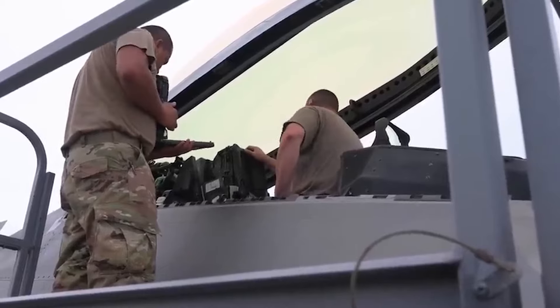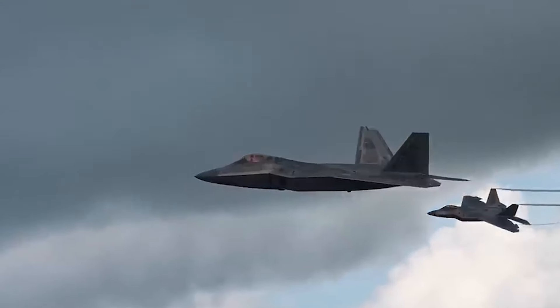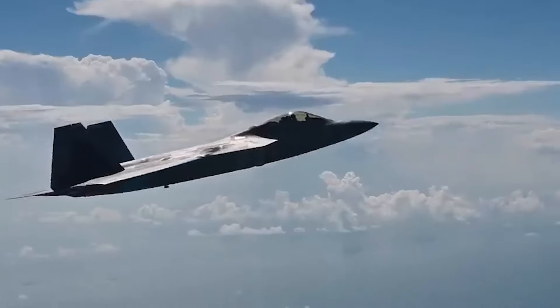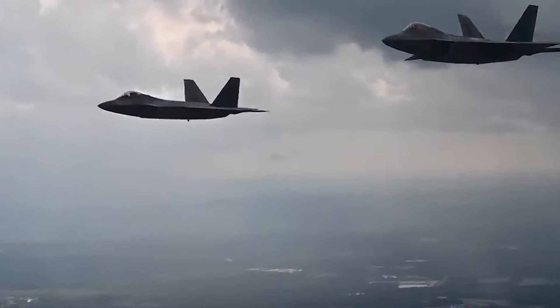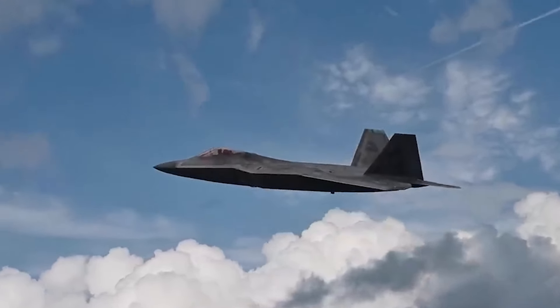The F-22's dominance stems from its mastery of three key aspects. First, unmatched stealth: unlike traditional fighters easily detectable by radar, the Raptor boasts a low-observable design. It has a unique shape and uses special radar-absorbent materials to dramatically reduce its radar signature. This allows the F-22 to penetrate enemy airspace undetected, delivering a surprise attack or gathering intelligence before being spotted.